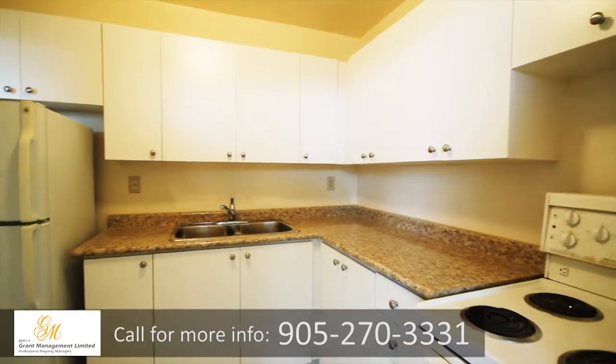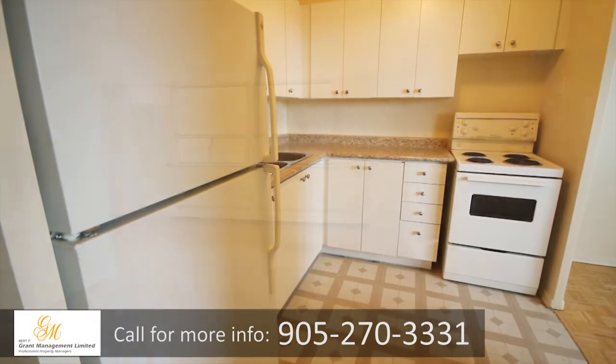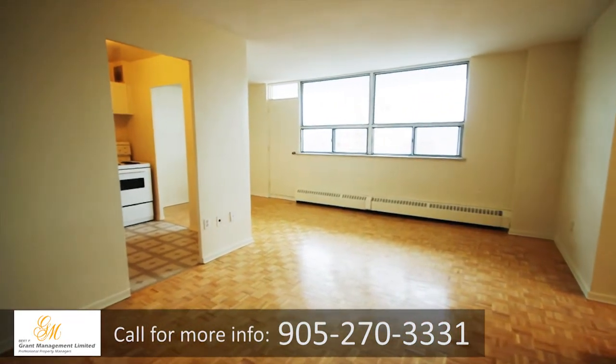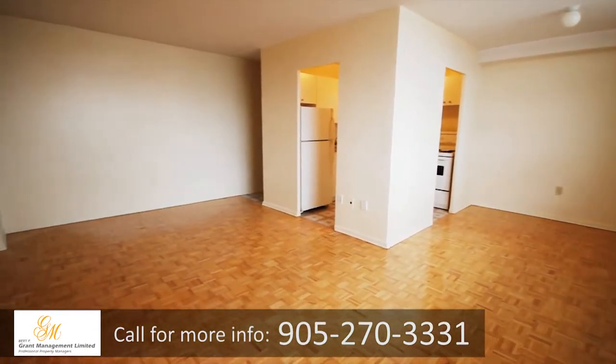Each suite is beautifully designed, with an open kitchen featuring new countertops, ample cupboards, and tile flooring. The natural light flows through the picture windows throughout each suite.